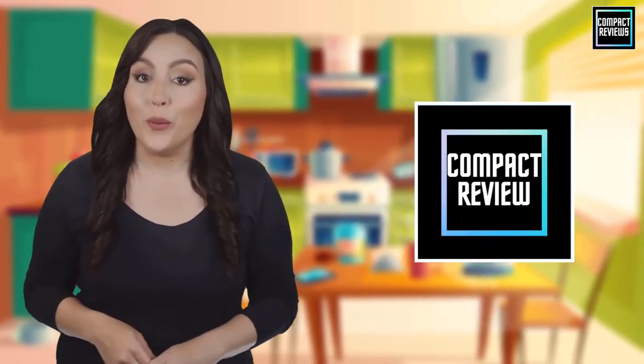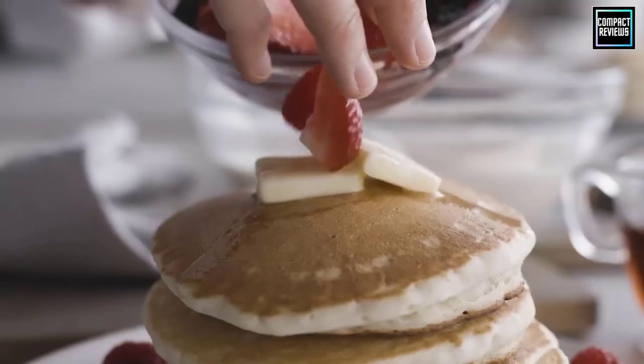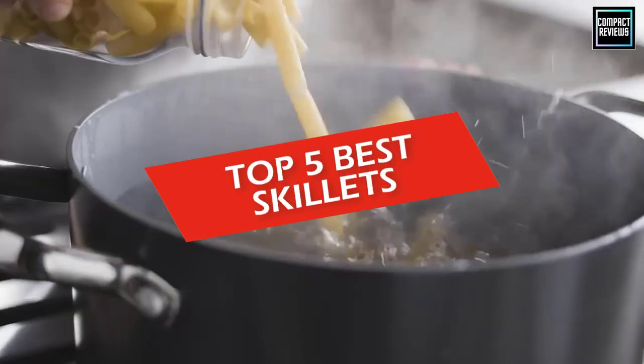Hi! If you are new here, welcome! You are watching Compact Reviews. We aim to update on the latest and best everything that has to do with cooking and the kitchen. We test them out in real life so you know what they're like even before buying them. For someone who loves cooking, nothing could be better than Compact Reviews. In this video, we will discuss the top 5 best skillets in 2023.